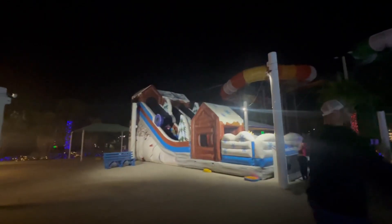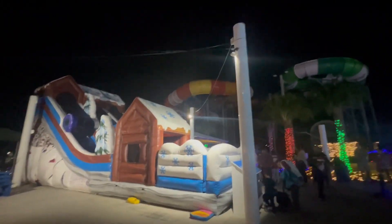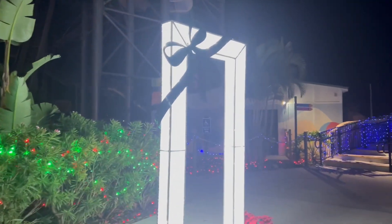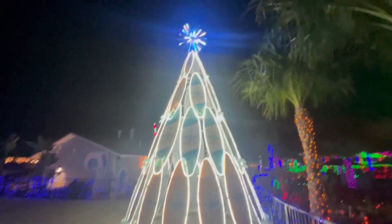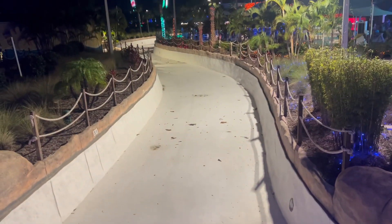There's a cute bounce house slide — you take a little tube up and then slide down. Seems like the main focus here is a lot of selfie places. The Island H2O water park Christmas tree — if you're gonna drain it, I say go ahead and decorate it and make it a trail.